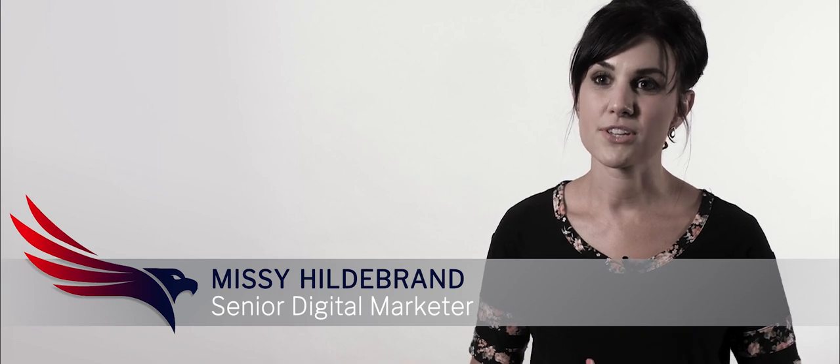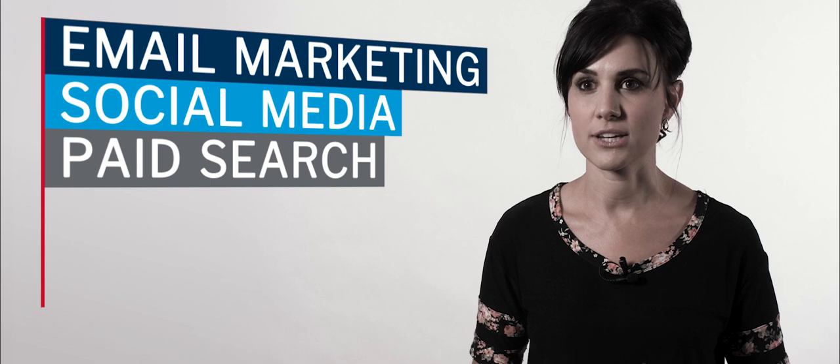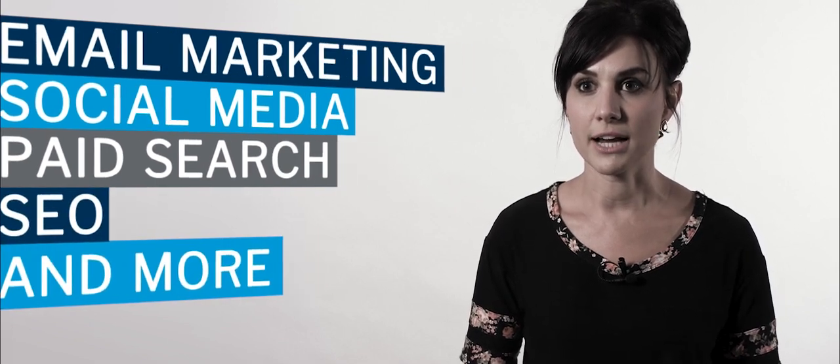We're a full-blown digital agency. We offer all kinds of services across the board. We do email marketing, social media, paid search advertising, search engine optimization, and we do everything. Our clients ask for it and we deliver on it.